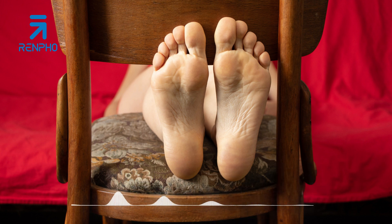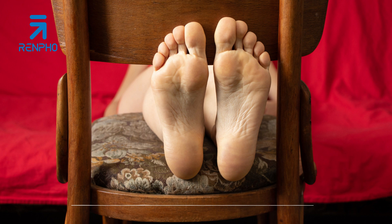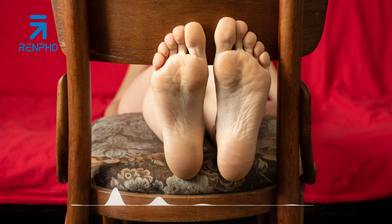While professional spa treatments are undoubtedly luxurious and arguably superior, you don't have to leave the comfort of your own home to enjoy the therapeutic benefits of a foot massage. With a few simple tips and techniques, you can create a tranquil spa-like experience right in your living room. Let's explore 5 essential tips to help you master the art of giving yourself or your loved ones a blissful foot massage at home.